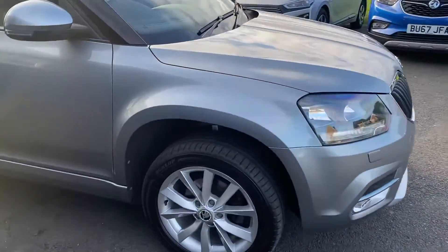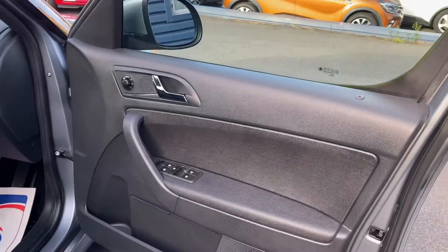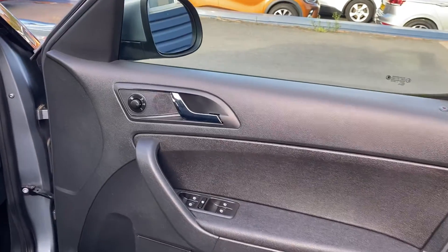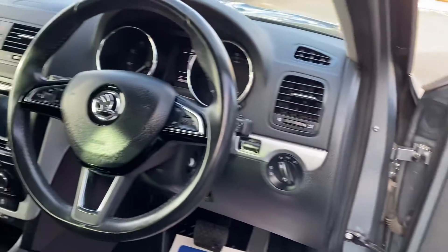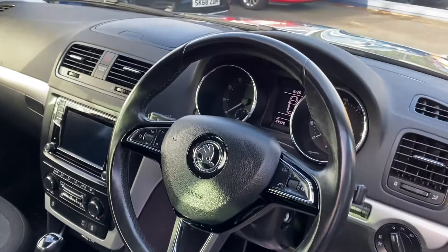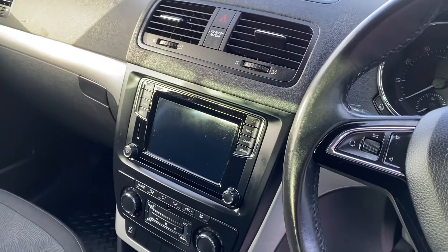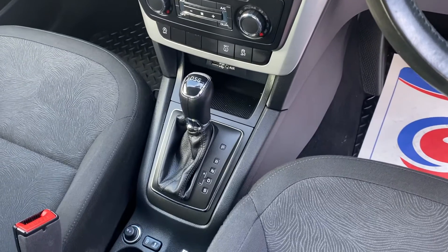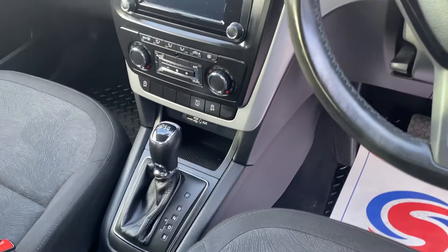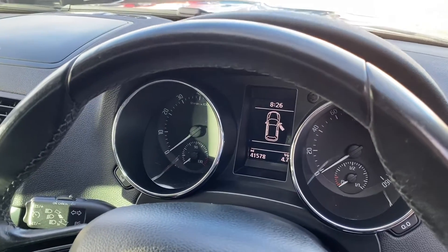I'll show you inside the car now. Electric windows and mirrors as you would expect, and it's also got heated mirrors on the vehicle. It also comes with cruise control, Bluetooth, and all the media apps as well — all touch screen on the screen there. There's a DSG gearbox, which is the automatic gearbox and is a fantastic gearbox in these vehicles.